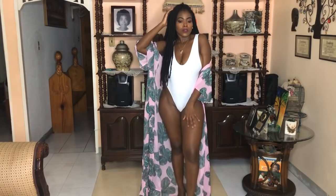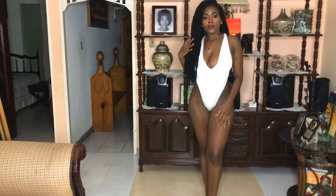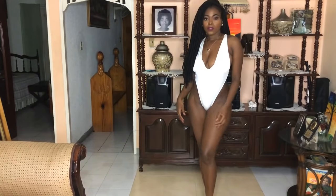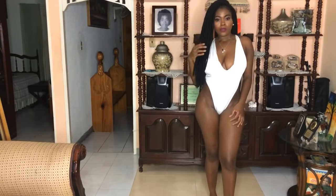Next up we have another white monokini — and before you judge, the back looks completely different from the first one. The first one had two bands coming straight down, while this one has a sort of crisscross look in the back, and that's why I chose both of them. So do not judge me!